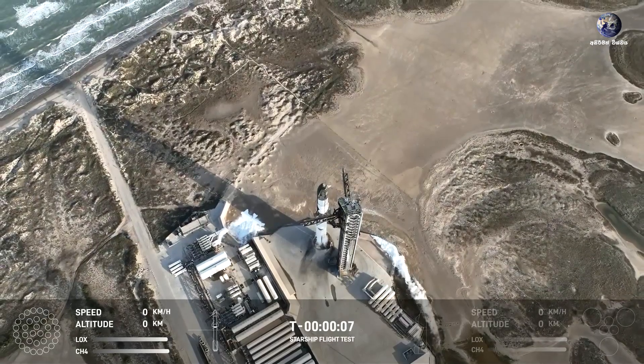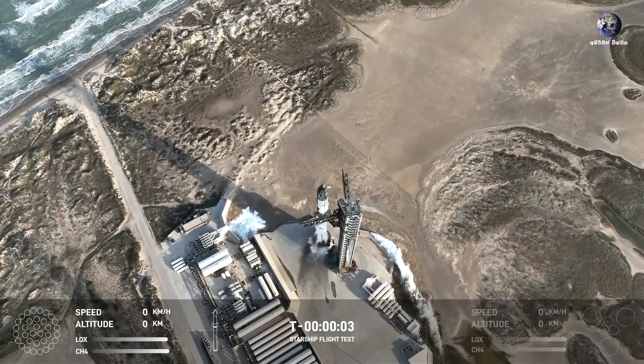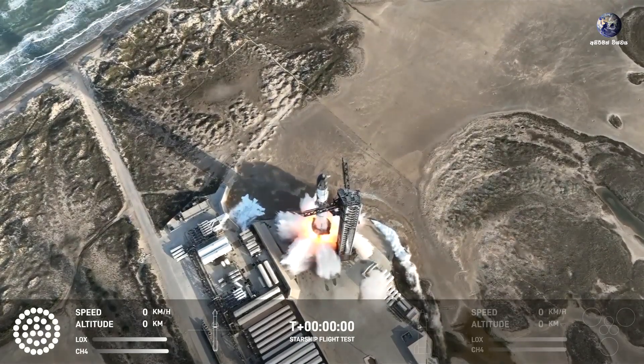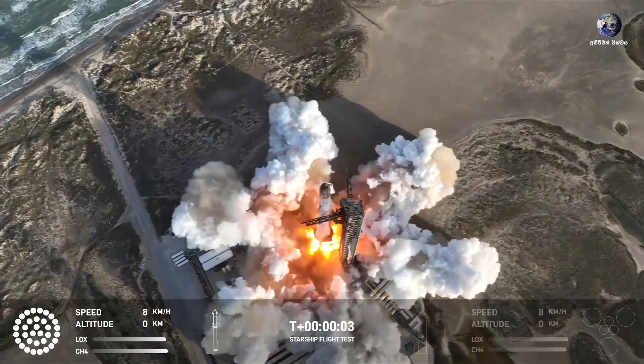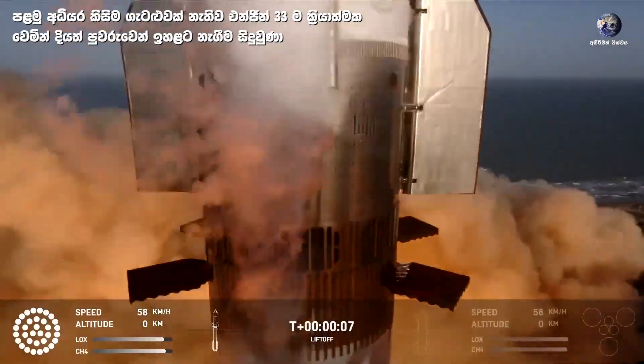T minus eight, seven, six, five, four, three, two, one. Oh yeah! Vehicle pitching downrange.